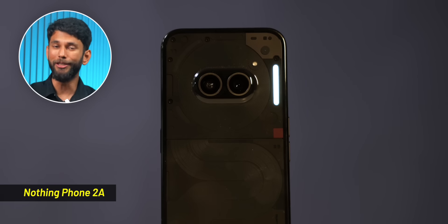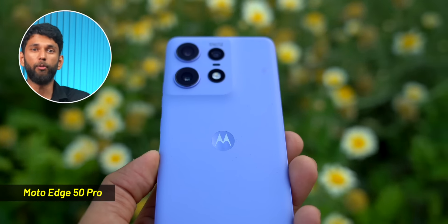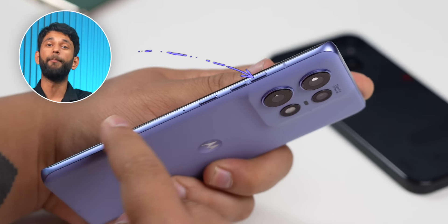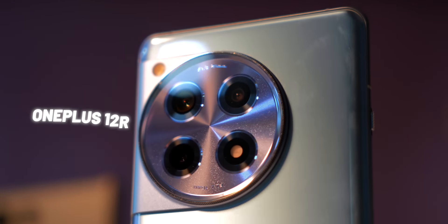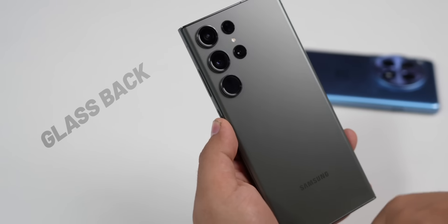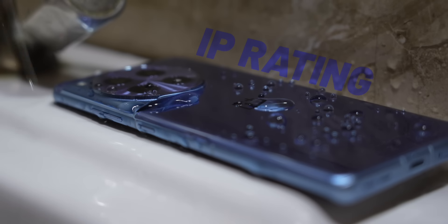Going up to around 25,000 to 30,000, extra features start being added. Phones like the Nothing Phone 2A give you a unique Glyph light, or take this Moto H50 Pro — it has a vegan leather finish, very grippy to hold, plus a metal frame. Do you know which was the first phone to have a vegan leather finish? Let us know in the comments. Moving up further to OnePlus 12R or even the S23 Ultra, only two build features are added: glass back and better glass protection or IP rating. Beyond that, design changes brand to brand but the functional build features remain the same.